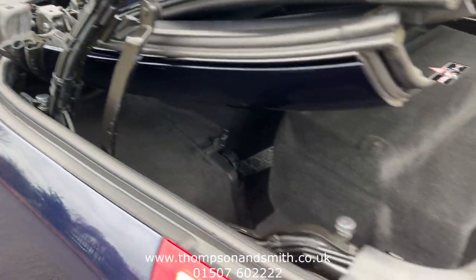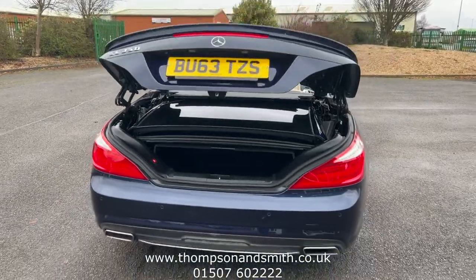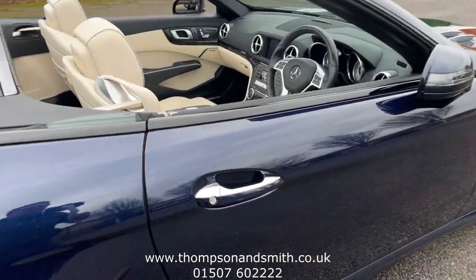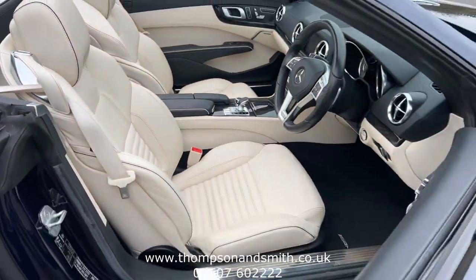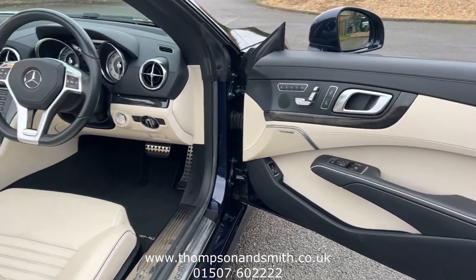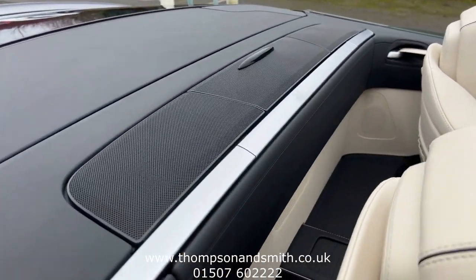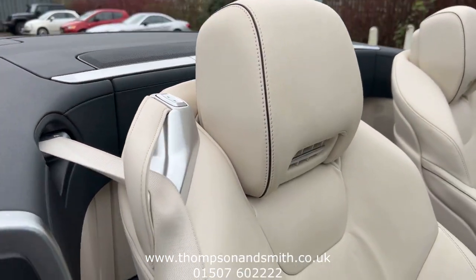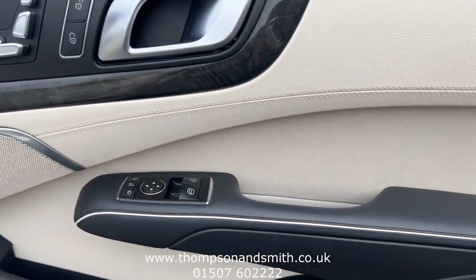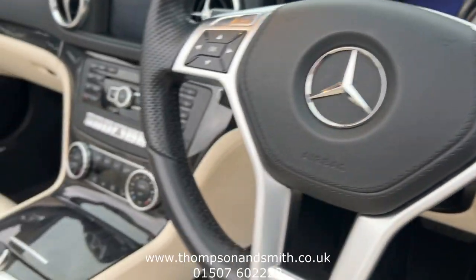Detail-wise as we look around the car, you'll notice just how beautiful it is. Inside, as we enter the car, we've got keyless entry and keyless go. The folding mirrors fold out as they are doing now. It's finished in this two-tone black and beige Nappa leather upholstery. Everything's in superb condition. The vehicle has the electric wind deflector, air scarf, and memory seats for both driver and passenger.